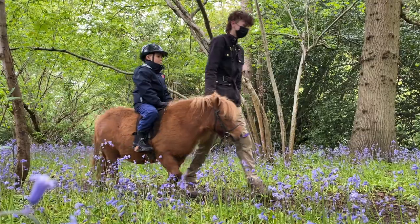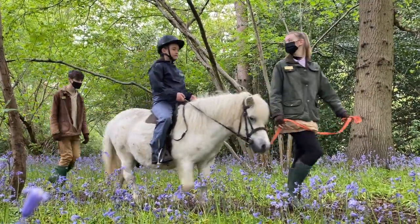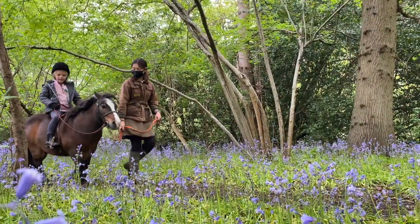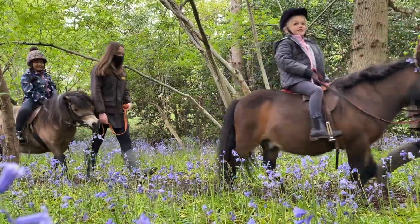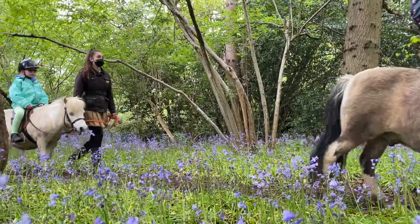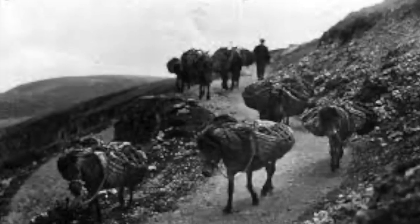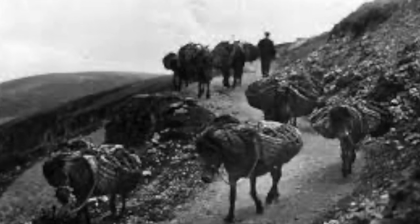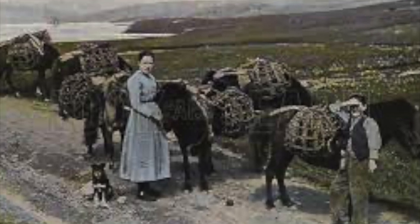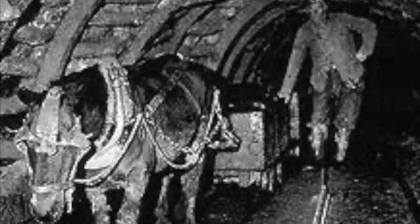Scientists have worked out that in proportion to their size, Shetland ponies are actually the strongest type of horse. A Shetland pony can easily manage to pull twice his weight, whereas a big horse could only manage to pull half his weight. In the old days, because Shetland ponies were so strong, they were used on the Shetland Islands to carry peat, and later they worked in the coal mines pulling carts of coal.